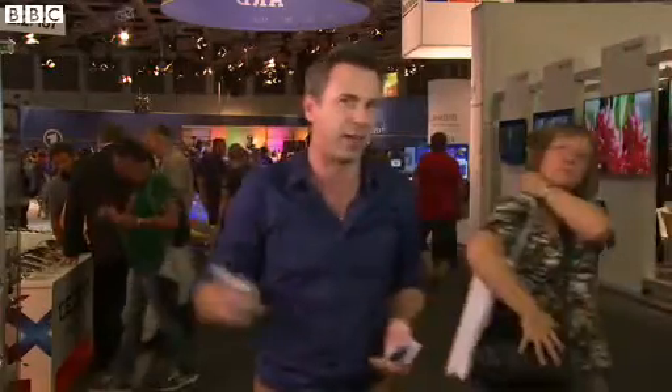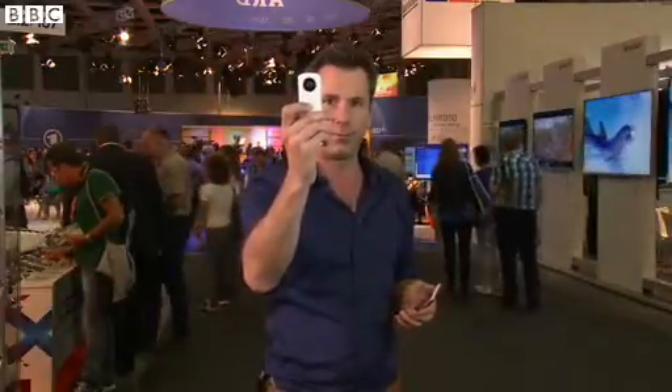We've been talking a lot about 360-degree photography this year — the idea of taking one shot and capturing absolutely everything about your surroundings. This is what we believe is the world's first consumer 360-degree camera.